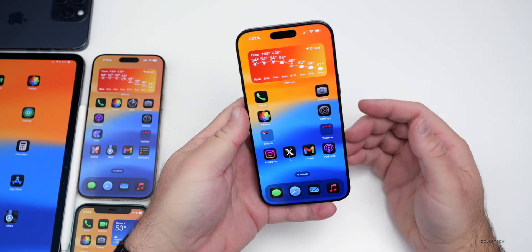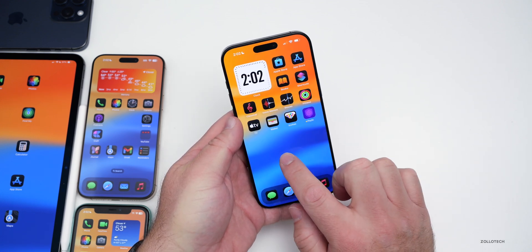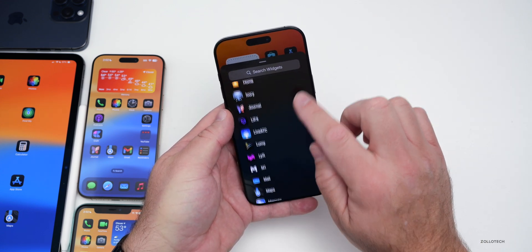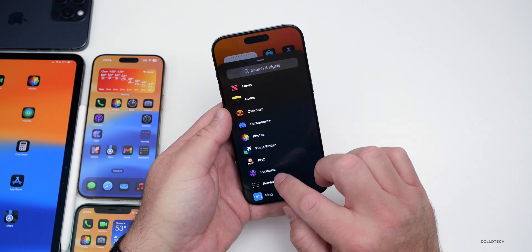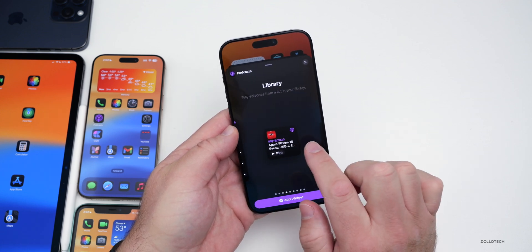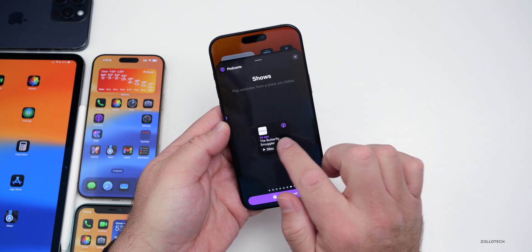If we go home, there are some updates to the widgets for Podcasts as well. If we press and hold, go to edit, add a widget, and go down to Podcasts — within Podcasts we have two new widget styles: shows and library. So you'll see there are new ones for library as well as shows, including 'play episodes from a show you follow.'